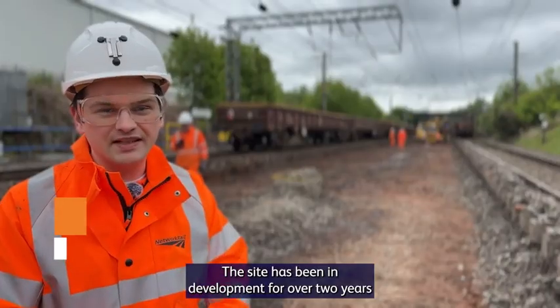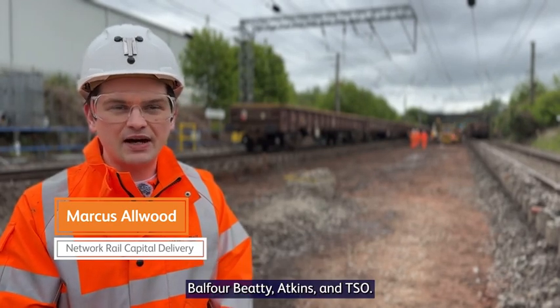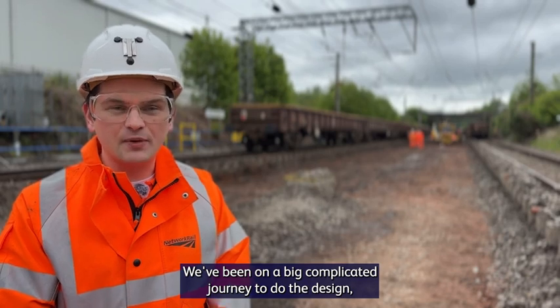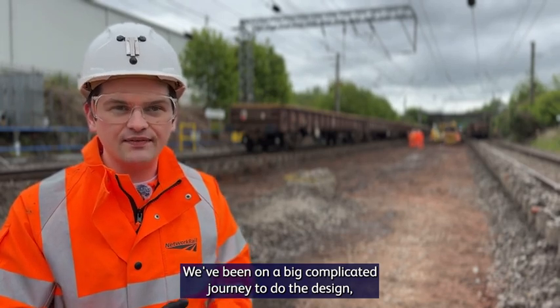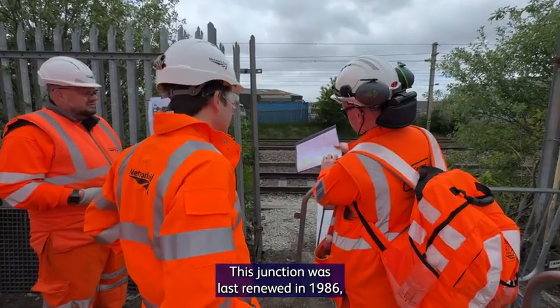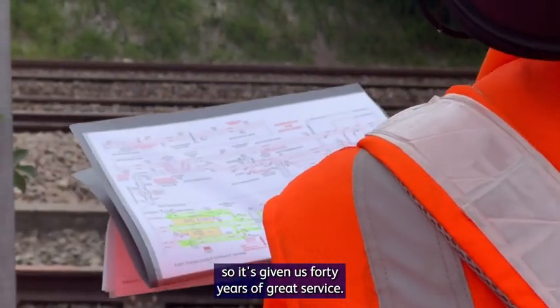This site has been in development for over two years, where we've been fully working with our CRSA partners, Balfour Beatty, Atkins and TSO. We've been on a big, complicated journey to do the design, the scoping, delivery methodologies, delivery bonds. This junction was last renewed in 1986, so it's given us 40 years of great service.